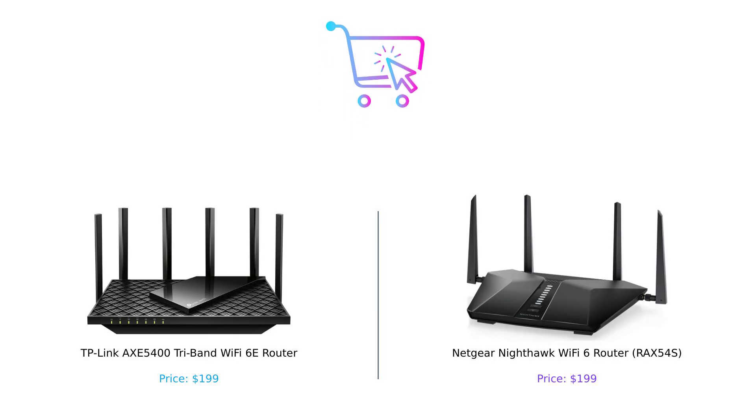So, which router should you pick? If you're all about the latest tech and extra device capacity, go for the TP-Link AXE5400. But if you want top-notch security and a user-friendly app, the Netgear Nighthawk RAX54S is your guy. Whichever you choose, you're getting a beast of a router that's ready to handle all your Wi-Fi needs. Thanks for tuning in to Buy Smart. Don't forget to like, subscribe, and hit that notification bell so you never miss another epic product showdown.